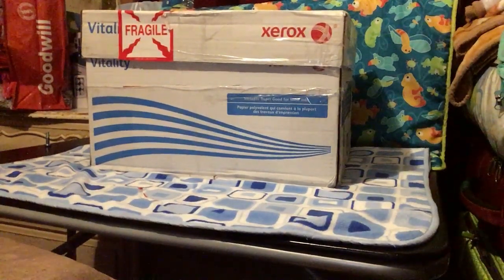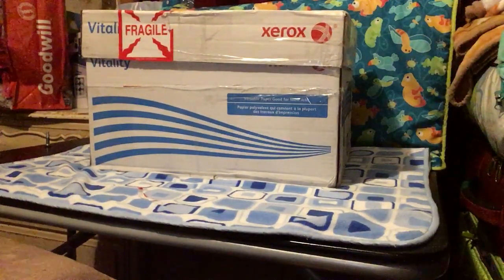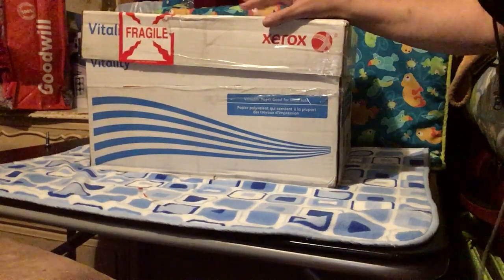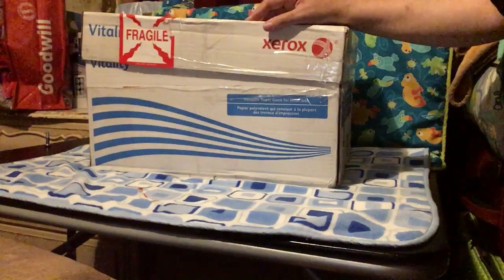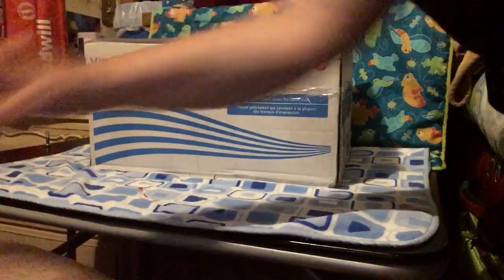Hello everyone, Terry Raymond Reborns 2017 here. It's been a while since I've done a video — I'd broken my hand and it's getting better. So here's my new baby; my husband purchased her before he passed, and let's get into it.